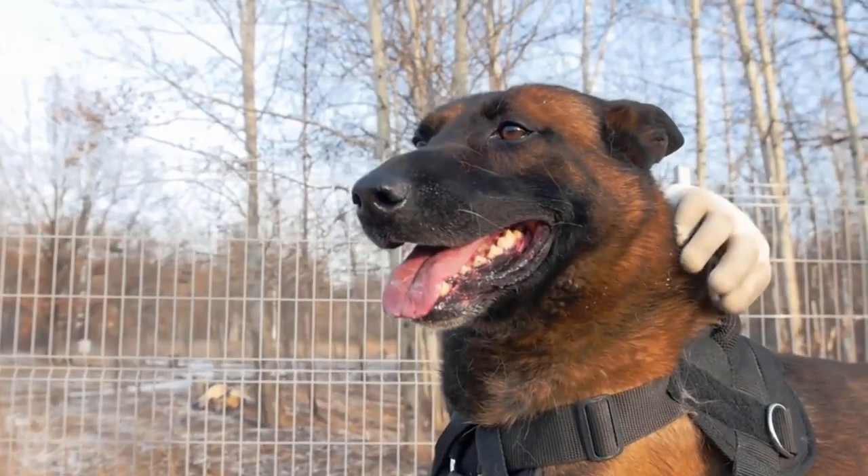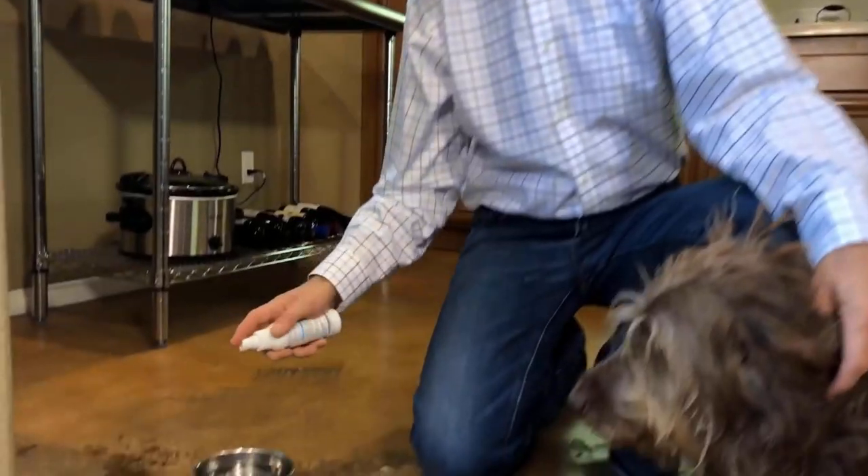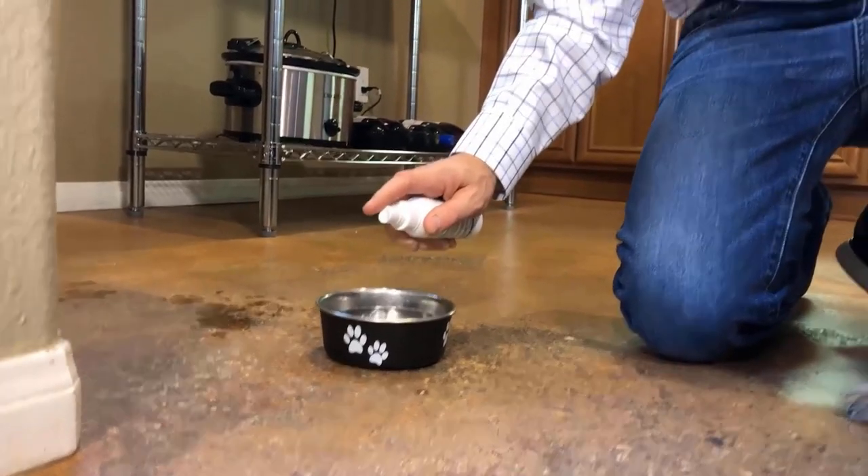It protects your dog from gum and teeth problems and provides a happy and healthy life. You can add a capful of dog dental care liquid to their water bowl each day for painless dental care.